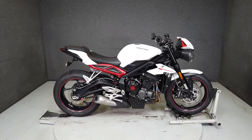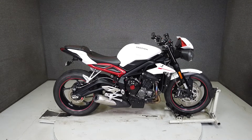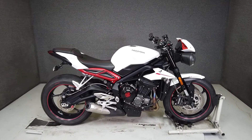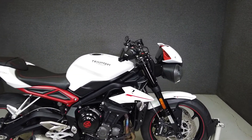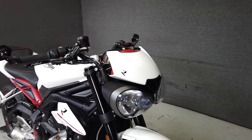Hey everyone, this is Keegan from National Power Sports. This 2018 Triumph Street Triple 765R Low with only 4,412 miles runs and rides well and passes New Hampshire State Inspection.